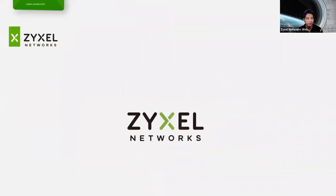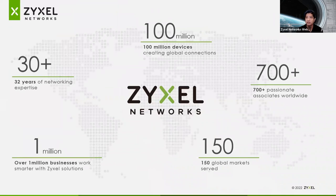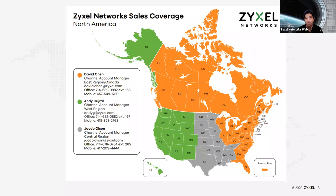First off, we are Zyxel Networks. We've been in business for over 32 years, 100 million devices making global connections, 700-plus employees worldwide serving 150 markets. Over a million businesses use Zyxel solutions today, and over 250,000 devices are in our award-winning Nebula Cloud platform. We are structured for the channel, with channel representatives who manage accounts. So if you have any questions, concerns, or need to work with distribution or have questions about our partner program, work with these account managers — David, Andy, and Jacob. We look forward to continuing that relationship and are here to serve you.